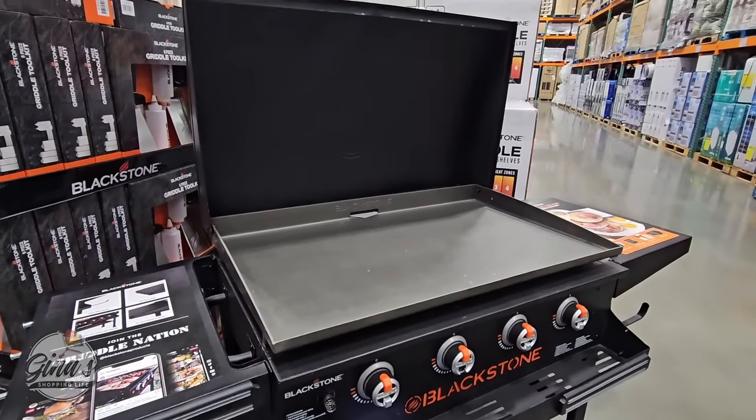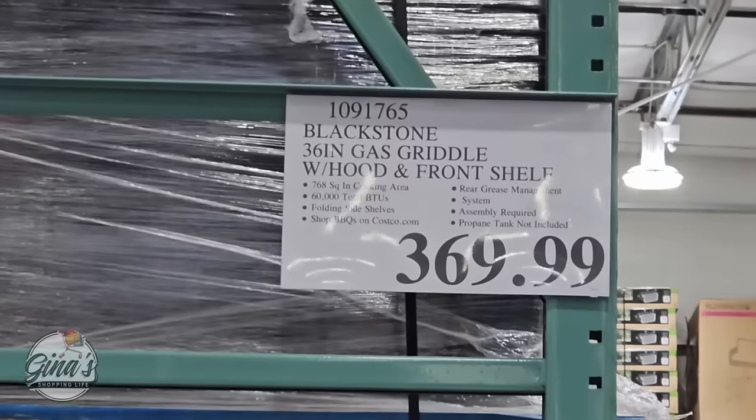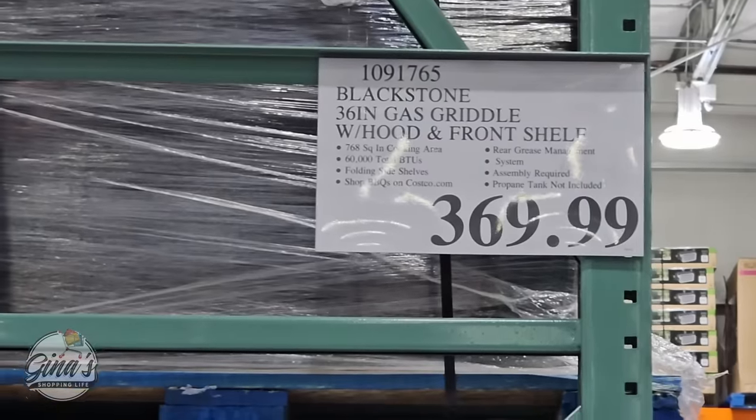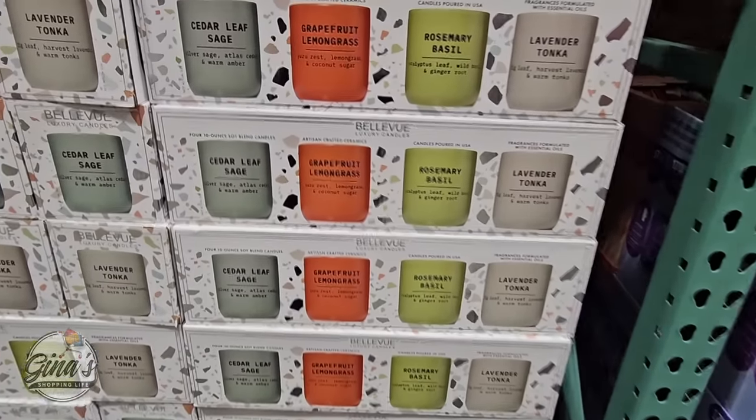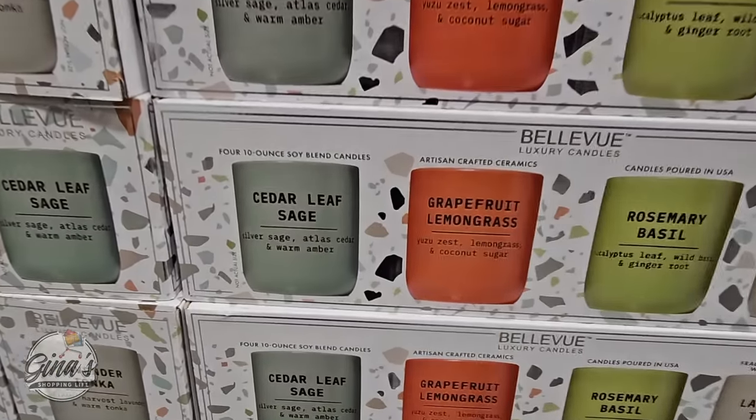Now to go with that, I'm just going to share this — this is not a new arrival, but they're right next to each other. They've lowered the price; it used to be $3.99 and now it's $3.69.